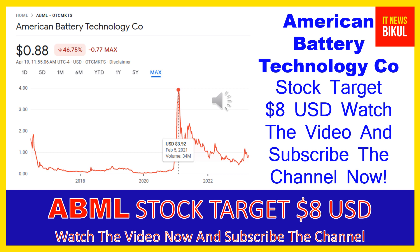American Battery Technology Company was incorporated in 2011 and is headquartered in Reno, Nevada. It is related to the basic materials sector and works in the other industrial metals and mining industry. The number of employees working at this company is full-time, and it is located in Reno, Nevada, United States. You can clearly see on the chart of ABML stock that...